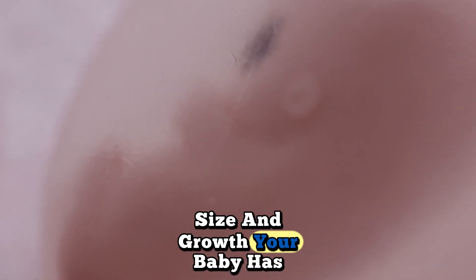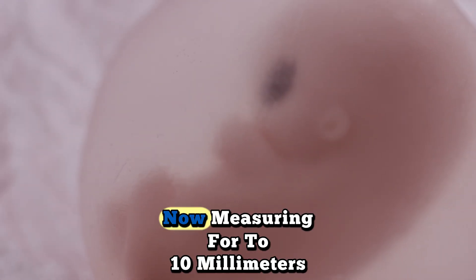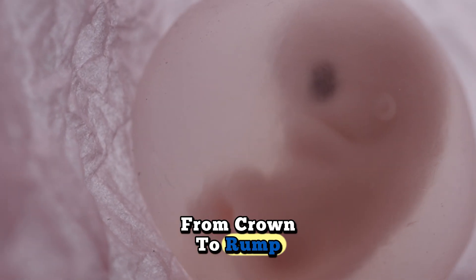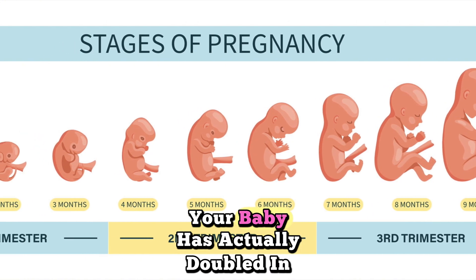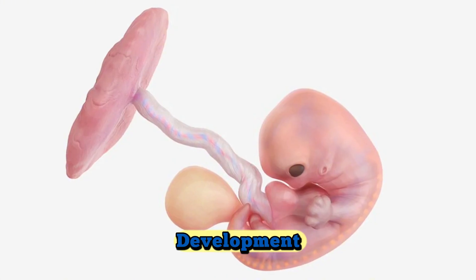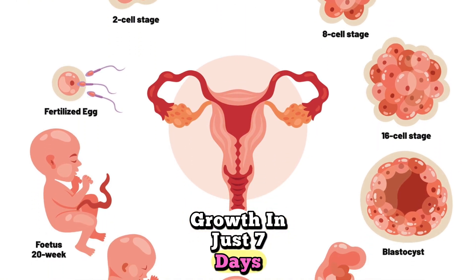Size and growth: your baby has experienced remarkable growth this week, now measuring 4 to 10 millimeters, or about 0.16 to 0.4 inches from crown to rump. That's roughly the size of a blueberry. Your baby has actually doubled in size from last week, showing the incredible pace of early development. Though still tiny, this represents massive growth in just 7 days.